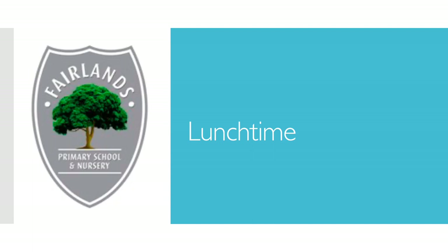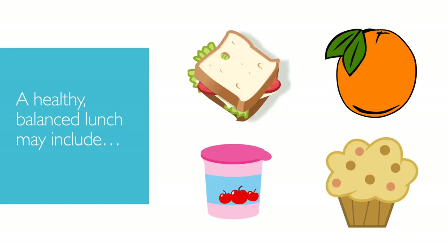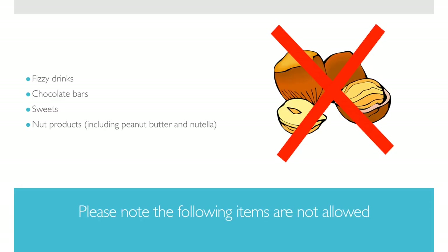Now we will find out about the lunchtime arrangements. Children who are having a hot school lunch will dine in the dining room on the upper site. However, children with a packed lunch or a cold lunch option will dine on the lower site in their classroom. The children will then return to the lower building for playtime. If you would like to provide a packed lunch from home, please refer to our school website. There is a document called Healthy Lunchbox Ideas. Please note the following items are not allowed in lunch boxes: fizzy drinks, chocolate bars, sweets, and most importantly nut products. This includes peanut butter and Nutella.